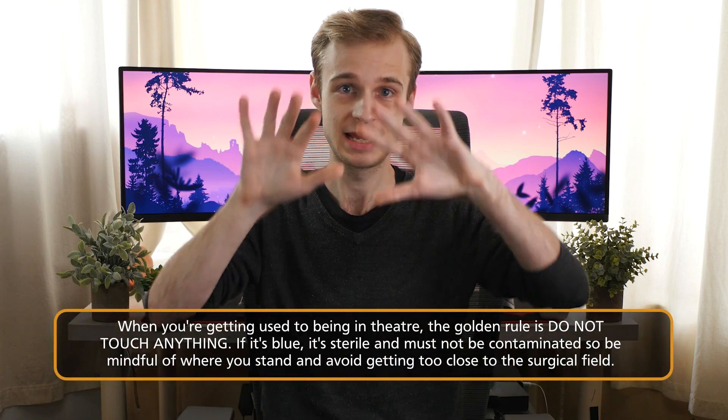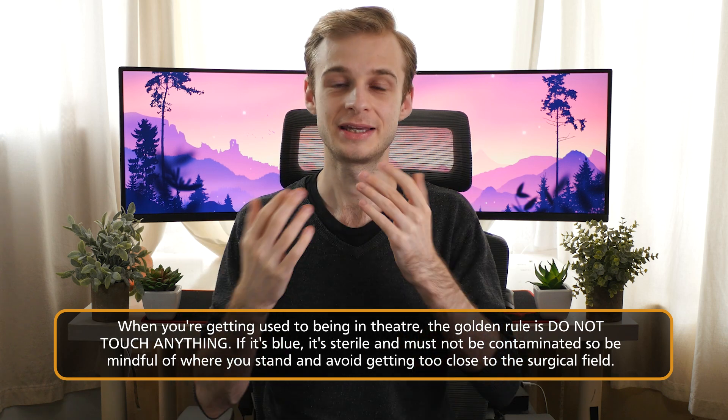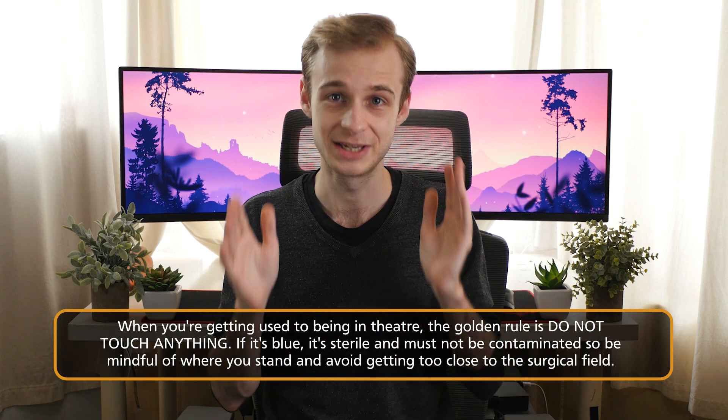The golden rule of surgical theatres — if you take away nothing else from this video — is do not touch anything, especially anything that's blue. Anything blue, or draped in blue, or anyone wearing blue, is sterile. If you're not scrubbed in and you contaminate something blue, you will compromise the sterile field. Watch where your hands and feet are at all times, always look behind you, and don't touch anyone. Equally, if someone on the surgical team drops something on the floor, do not pick it up and put it back — you'll have contaminated the surgical field and potentially forced the whole team to re-scrub.